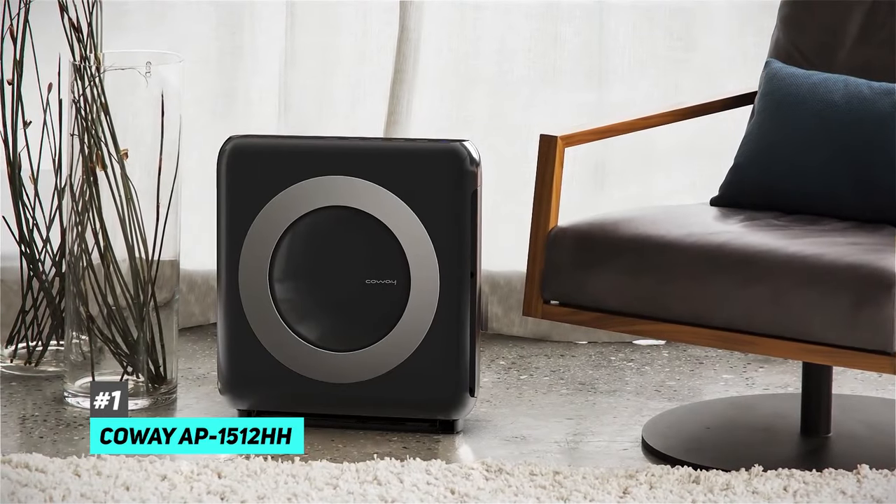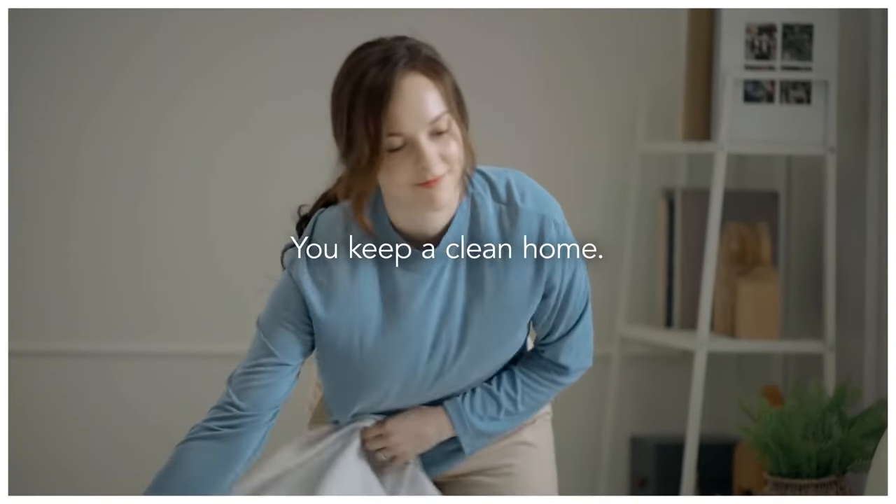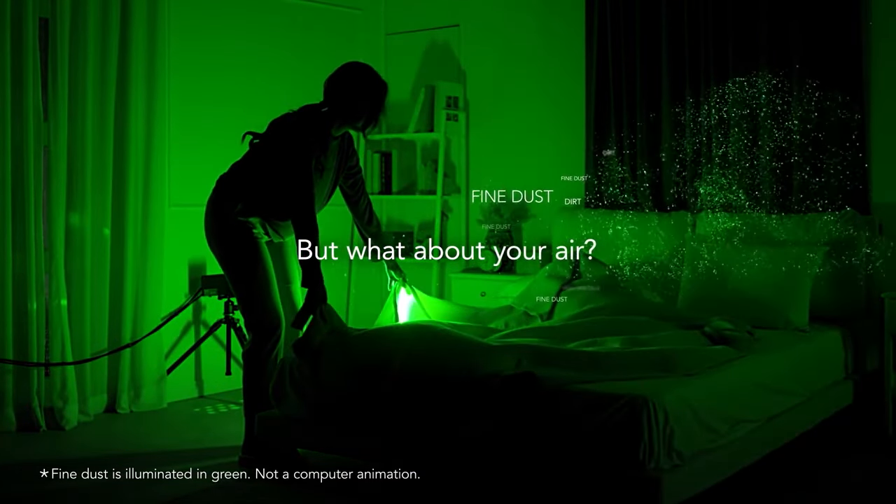Now the reason we chose this air purifier as our best pick is simply that it's the best performing air purifier that we've tested. It's effective, efficient, and relatively quiet, which ticks off all of our boxes for what to look out for in a great air purifier.